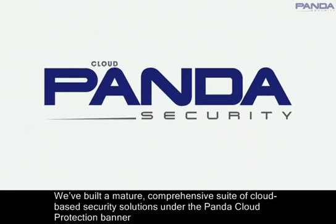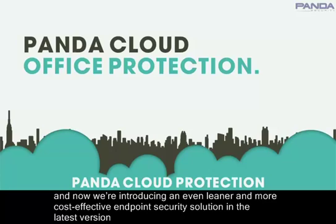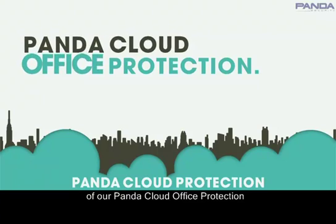We've built a mature, comprehensive suite of cloud-based security solutions under the Panda Cloud Protection banner. And now, we're introducing an even leaner and more cost-effective endpoint security solution in the latest version of our Panda Cloud Office Protection.